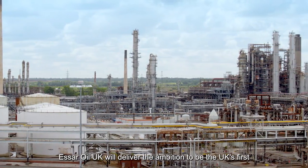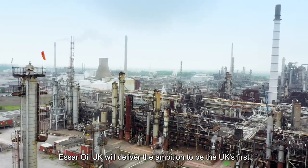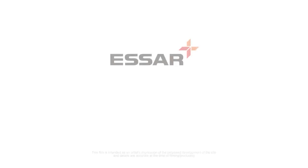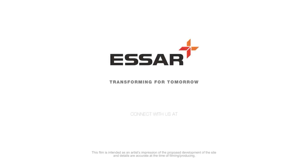SR Oil UK will deliver the ambition to be the UK's first low carbon refinery.